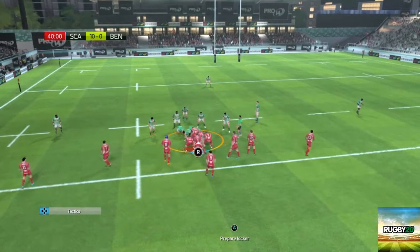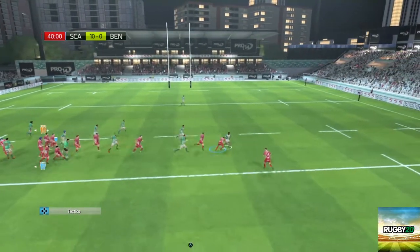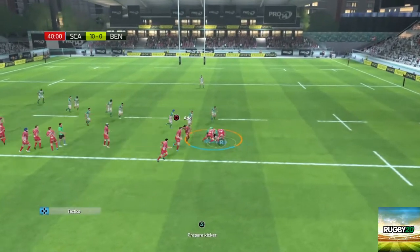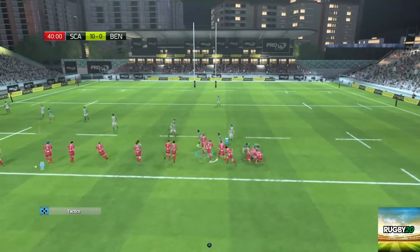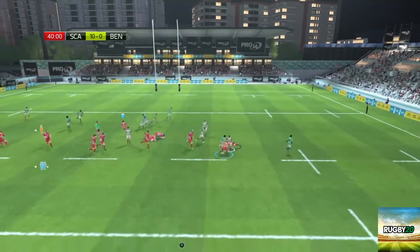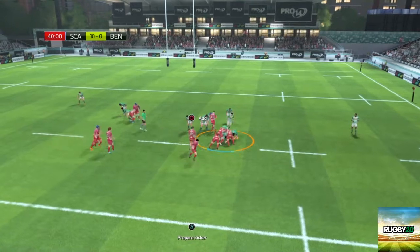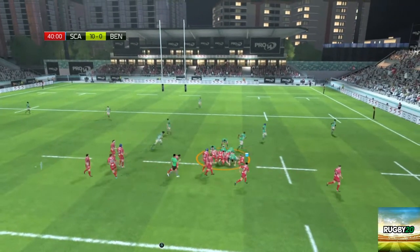They're keeping it really tight. I thought we had that then. They have control of the ball. Ruck forms. Benetton Treviso managing to keep the ball. What's he doing there? They've just cost themselves 20 yards, haven't they? There's a ruck being created. They've managed to keep possession of the ball.